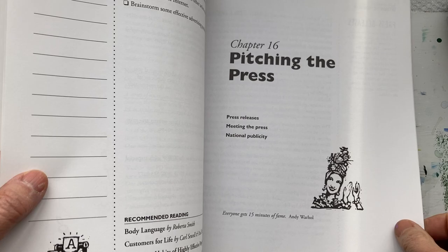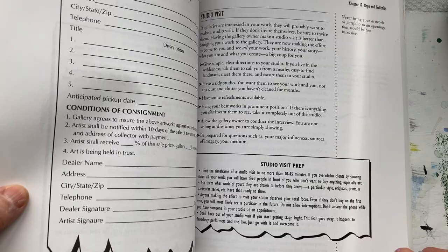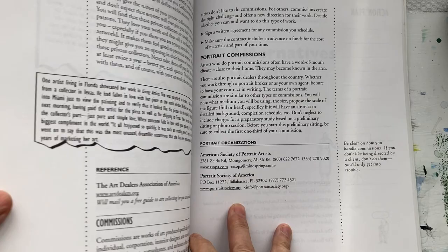Pitching the press, how to write a press release, consignment sheets — all the little details that you need to know when you start a business.